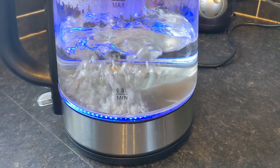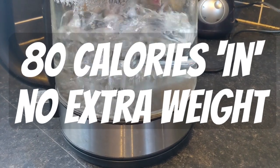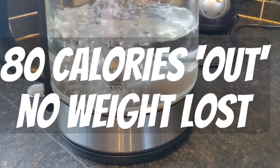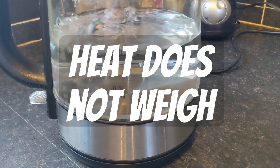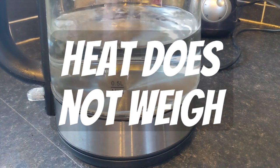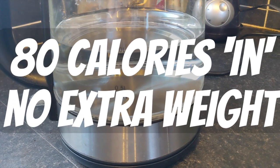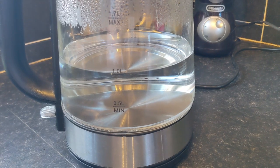We're boiling our water and that will weigh exactly one kilogram. We can then let it cool back down to 20 degrees centigrade and it will still weigh one kilogram. That's because heat doesn't weigh anything. So you can put 80 calories into this water and it will stay the same weight. You can take 80 calories out and it will stay the same weight. But some of you are thinking — what about the steam and the condensation?